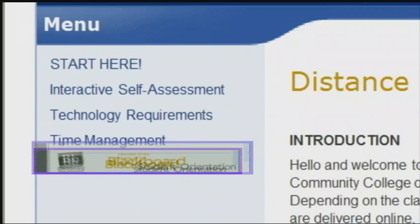Finally, there's a Blackboard orientation link to get you familiar with using Blackboard and the features needed for distance learning at GRCC.